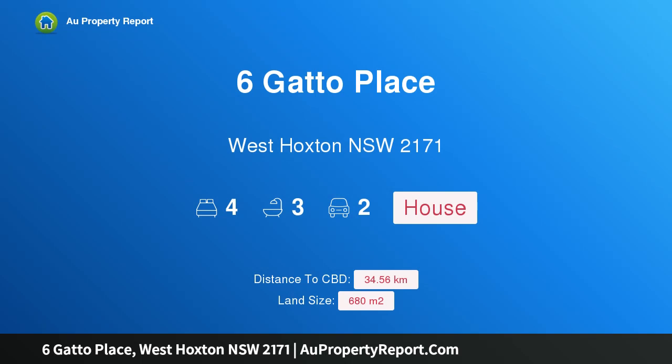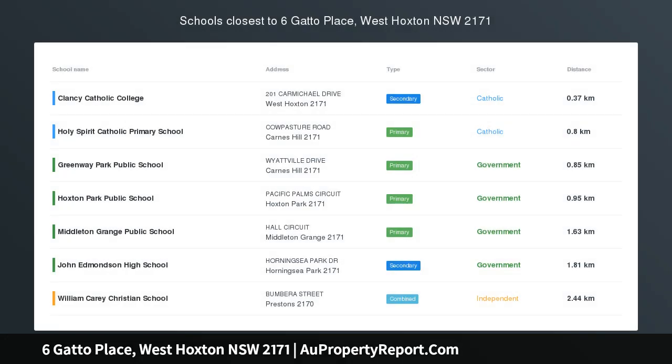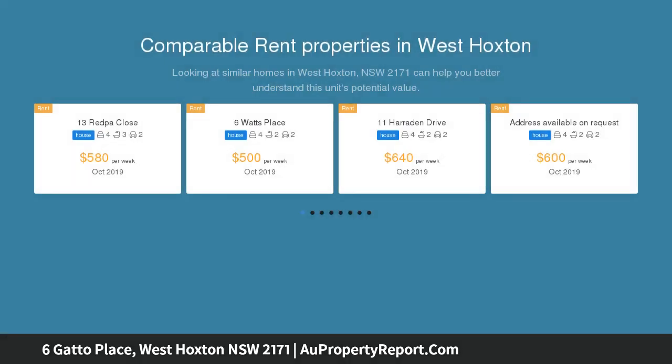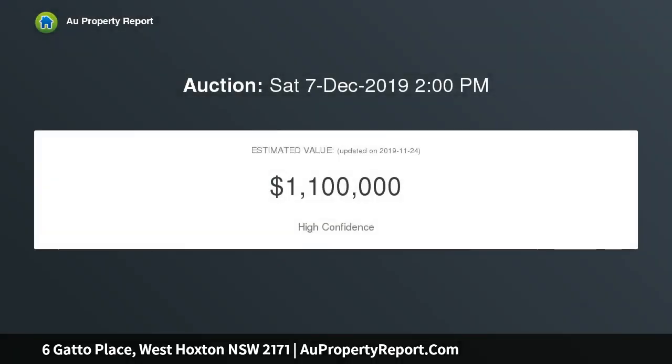Hi, I am glad to introduce Property 6 Gatto Place, West Hoxton New South Wales 2171. Grand family home in a blue chip location, set across a flexible dual level floor plan. This spacious home is well appointed for comfortable family living and entertaining. It's in a quiet street close to parks, Carnes Hill Marketplace and a number of quality schools including Clancy Catholic College.